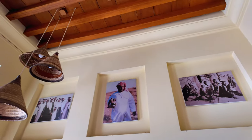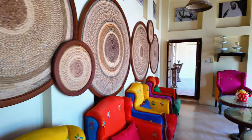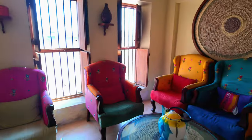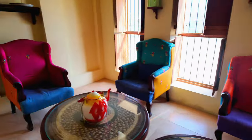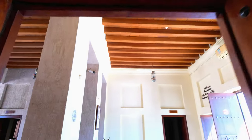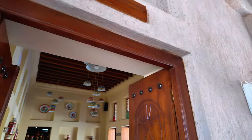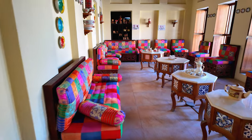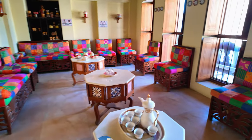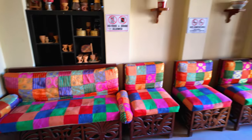These are their family pictures here. See how colorful these sofas are — look at this. Some photos of their family members. This is called Sheikh Khalifa Majlis number one. Here is also one more. You can see the roof — it's like a wooden roof.